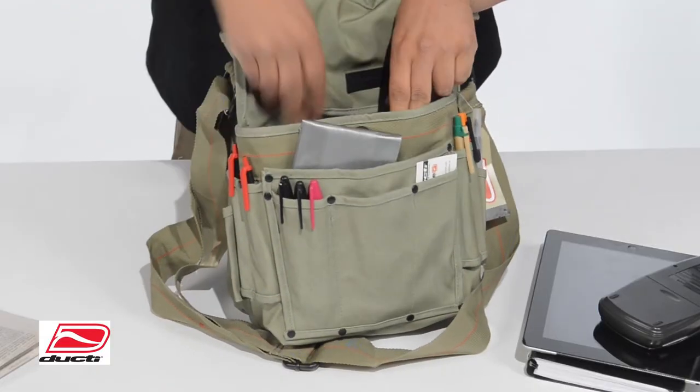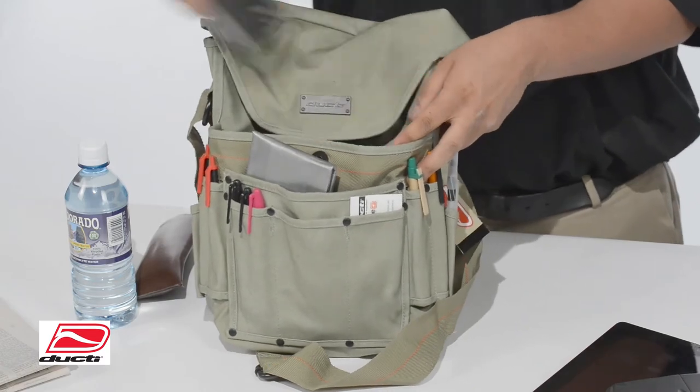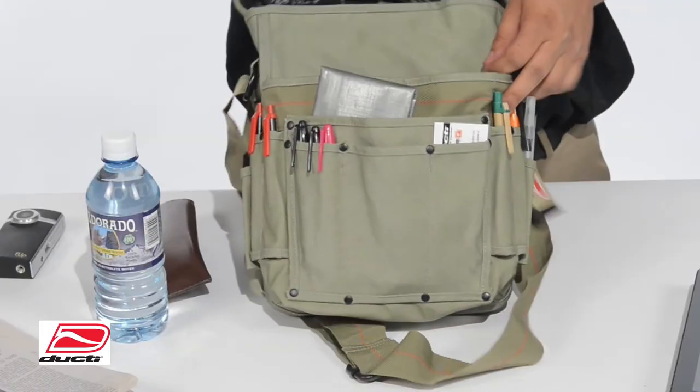Quality lined and designed interior with our Ducty name ID, snap magnet for full closure security, and an ergonomically adjustable shoulder strap.